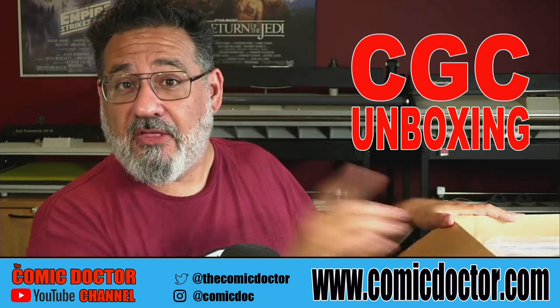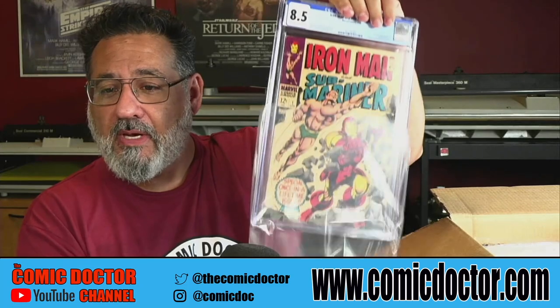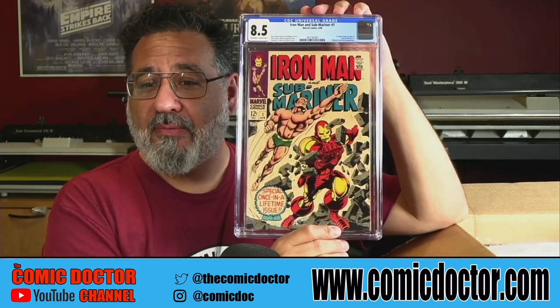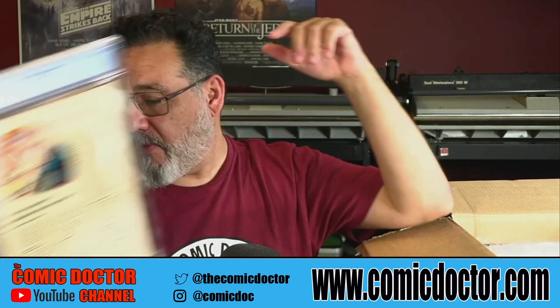The first book is actually one of my own books — a copy of Iron Man/Sub-Mariner number one. I picked this up not too long ago and sent it through express a few weeks ago. It is back with an 8.5. I was hoping for a nine, but an 8.5 is not too bad. This book is pretty hot, so I'm quite happy with that.